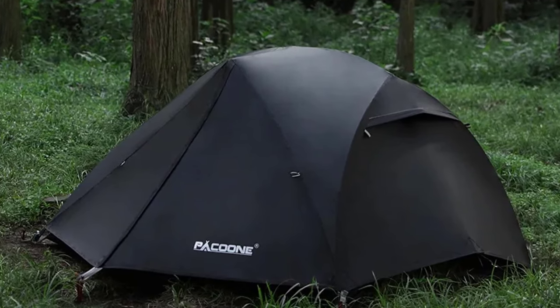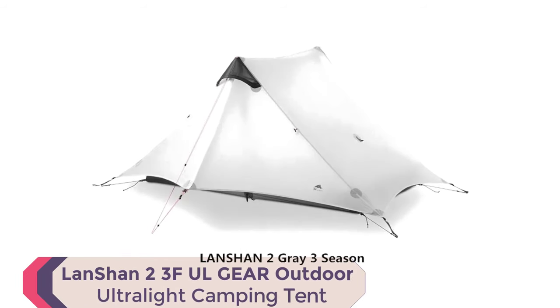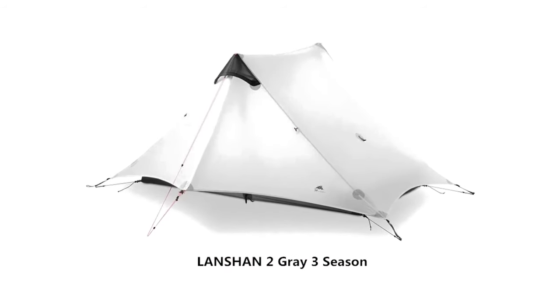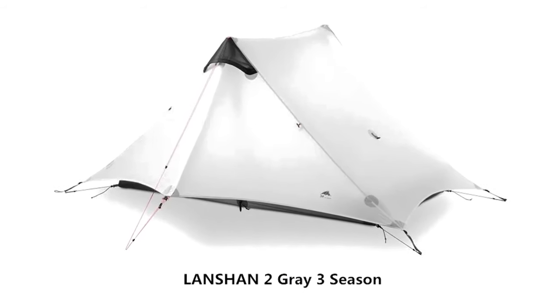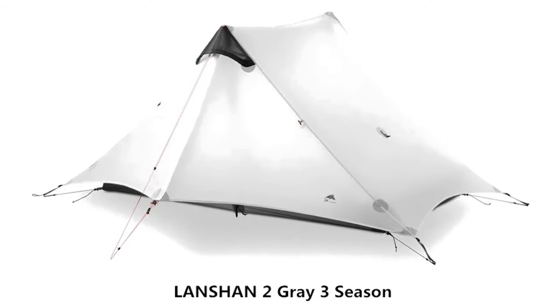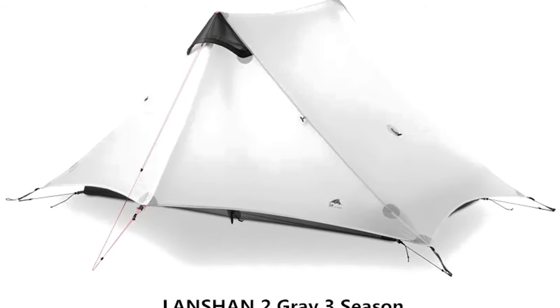Number 3: Lanshan 2 by 3FUL Gear Outdoor Ultralight Camping Tent. Introducing the Lanshan 2 by 3FUL Gear, a camping tent designed to elevate your outdoor experience, whether you're a solo adventurer or exploring with a companion.